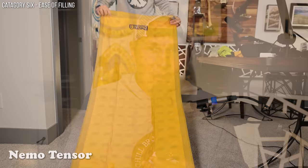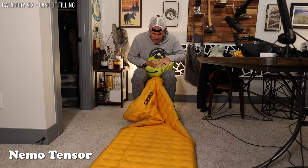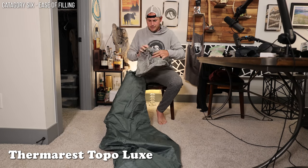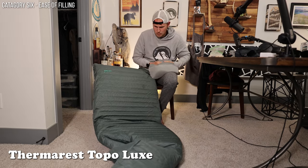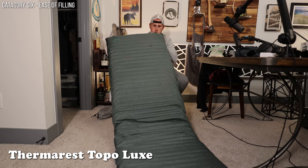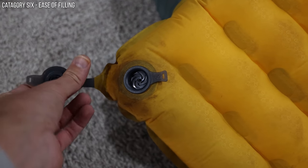The last category is ease of filling — that's where you get into pump sacks and valves. At the end of a long day hiking, blowing up a pad is a pain, and these pads are not equal. The Thermarest Topo Luxe valve and pump sack system is the best I've ever used on a sleeping pad. The Topo Luxe has two valves — an inlet valve and an outlet valve. For a four-inch pad, when you need to release a little air, you just unscrew the valve and a little air comes out.